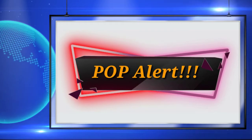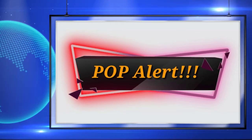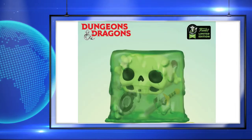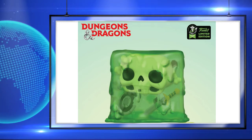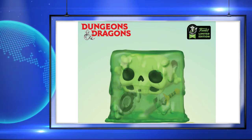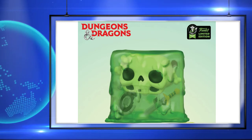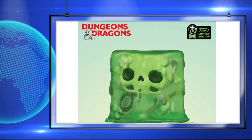Up next is a pop I don't really know anything about — actually, I don't know nothing about it — and that was the Dungeons and Dragons pop that was announced yesterday, but this thing is super cool. I love that it is translucent. It even has a skull in it, which I think is awesome, but other than that, I don't know anything about it. Maybe someone can help educate me with it, so leave me a comment down below and let me know more about this pop.